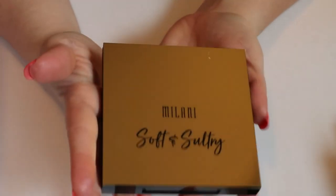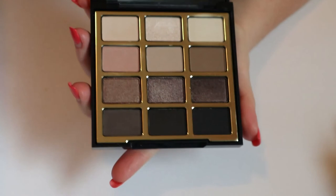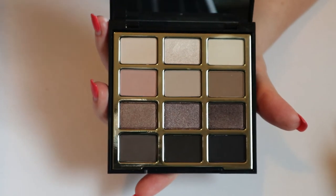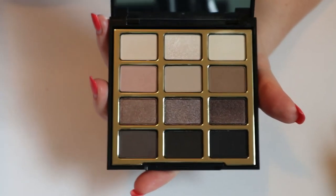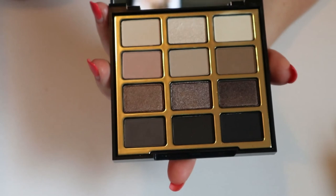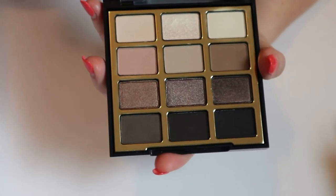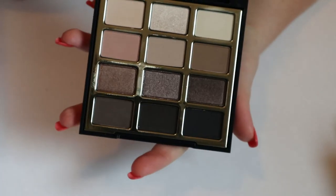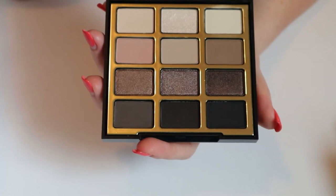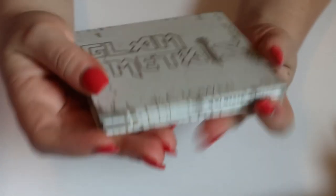Then I had the Milani Soft and Sultry palette — this is the one I mentioned in my most recent video that I think could dupe the new Natasha Denona Glam palette in terms of color story. I'm trying to talk myself out of buying the Natasha Denona one. I'm going to keep this in because I only used it one time in this rotation, and that's just not acceptable.